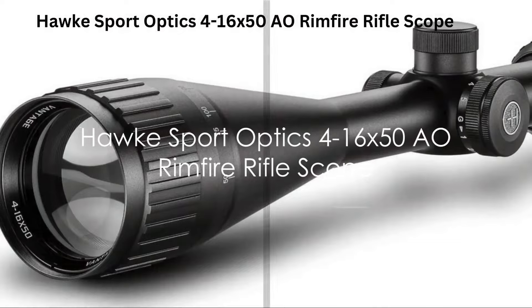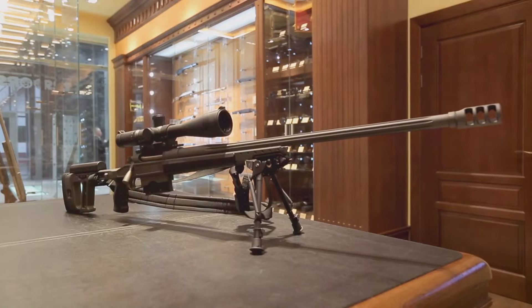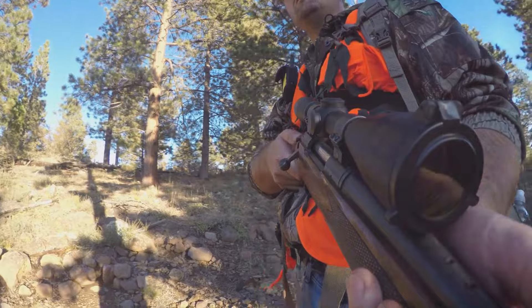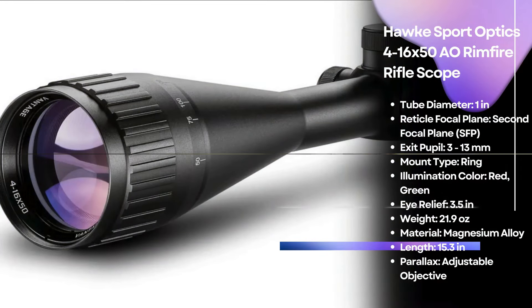Finally, we have the Hawk Sport Optics 4-16x50 adjustable objective rimfire rifle scope. This high-quality optic combines premium features with affordability. It offers a wide exit pupil range and a second focal plane reticle, making it a great choice for .22LR shooters looking to enhance their accuracy without breaking the bank.